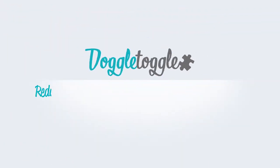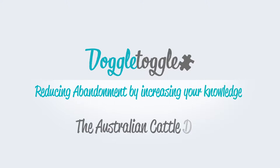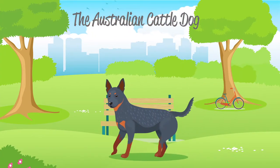Welcome to Doggle Guides by Doggletoggle.com — Reducing Abandonment by Increasing Your Knowledge. In this video we will be talking about the Australian Cattle Dog, which is categorised by the Kennel Club as a Pastoral Dog.